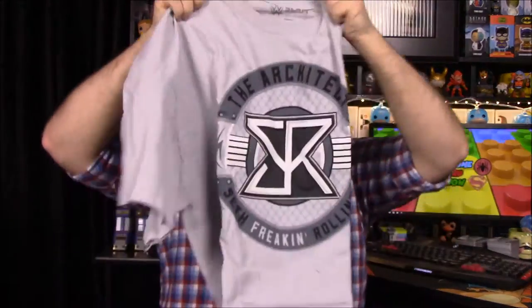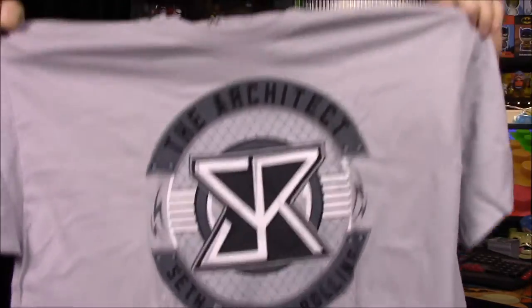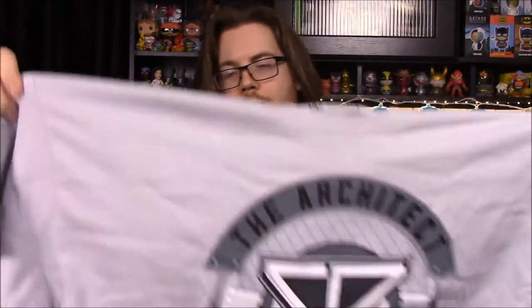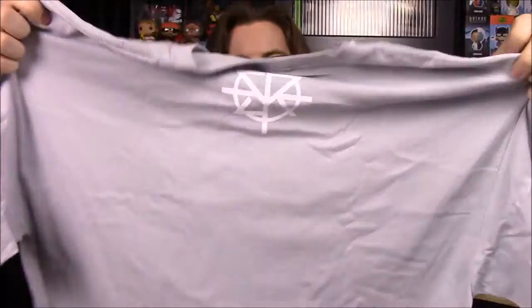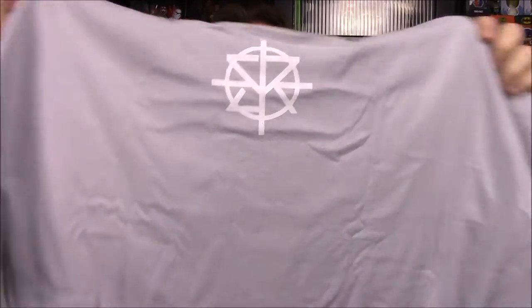We'll start with the shirt first. It is a Seth Rollins shirt and it says 'The Architect Seth Freaking Rollins.' It's cool to have a Seth Rollins shirt, but I do not like this color at all — it's a very light gray. It does have his logo on the back, the crosshairs Seth Rollins thing, which is cool, but the shirt color is what ruins it.